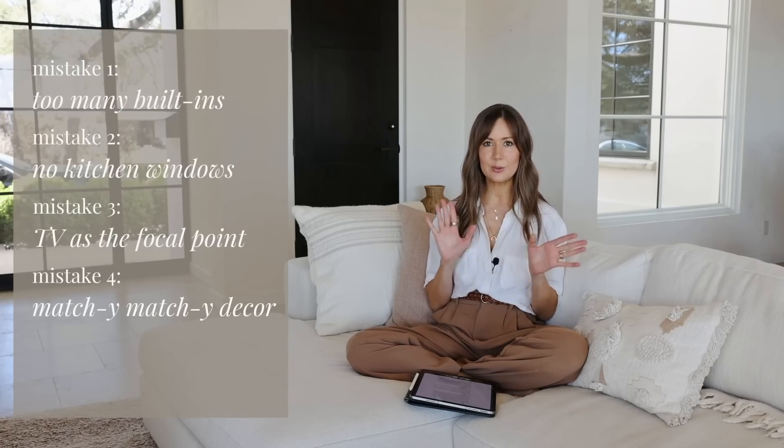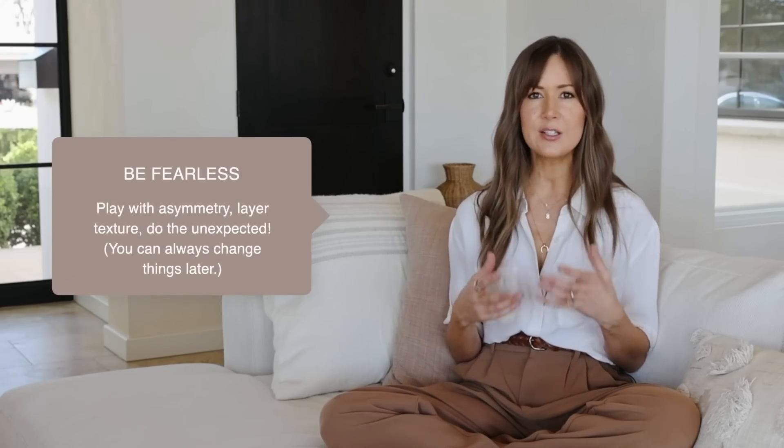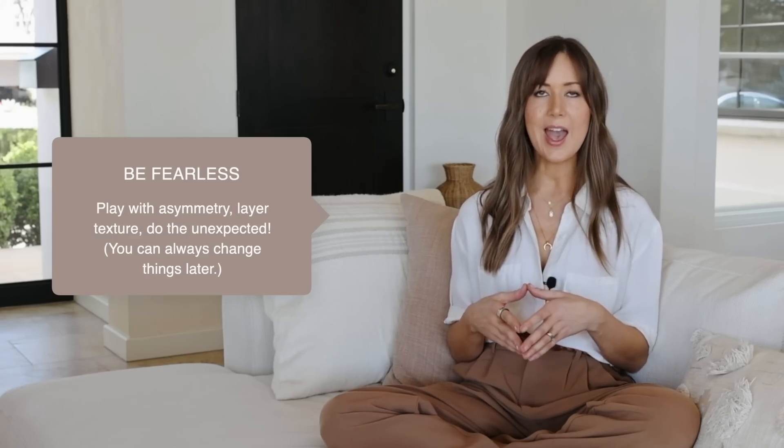My next big mistake — one I actually see people make a lot — is designing things to be too matchy-matchy. When we first built our house, I didn't really have a lot of experience designing spaces and I didn't have a lot of confidence in my own aesthetic, and because of that I tended to play things really safe. I put things together that matched, made everything very symmetrical, and the result is that it felt kind of boring and didn't really feel like it had much soul. As I've gained confidence and learned my own aesthetic, I'm much more inclined to play with asymmetry, add texture, and do things that are a little more unexpected. The result is that our house feels a lot more lived-in, it has a lot more soul, and it just reflects my style and personality a lot more.